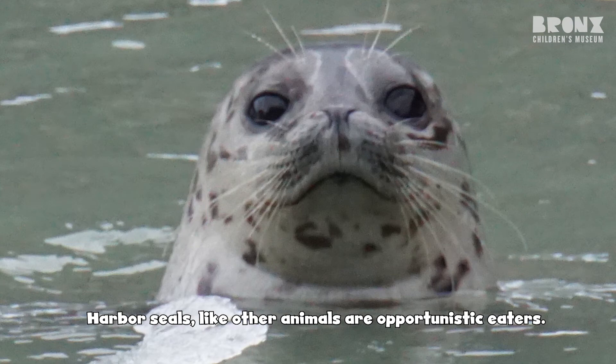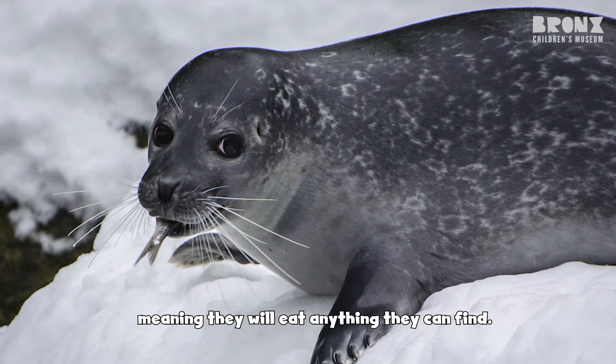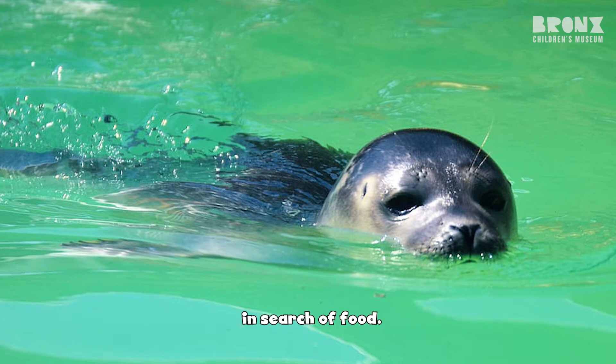Harbor seals, like other animals, are opportunistic eaters, meaning they will eat anything they can find. They will eat things like fish, crabs, and shrimp. Harbor seals are known to swim for miles and dive very deep in search of food.